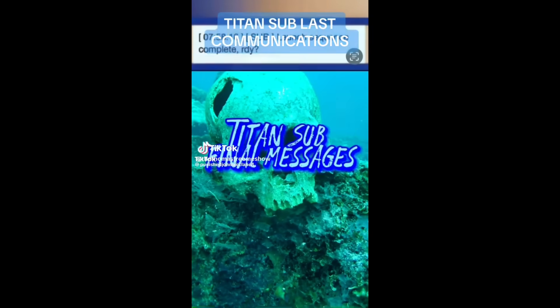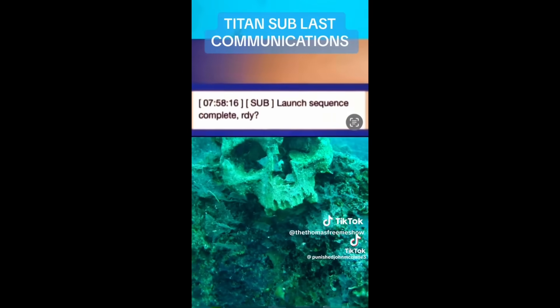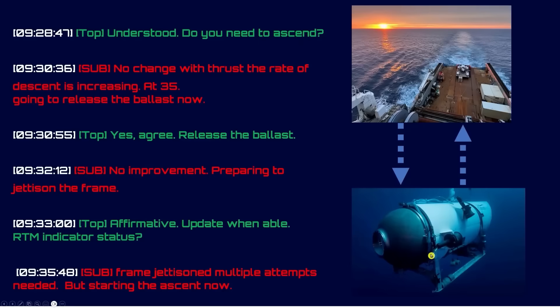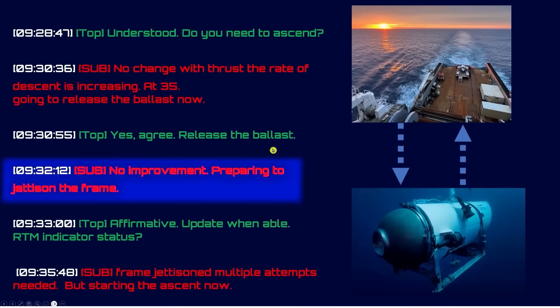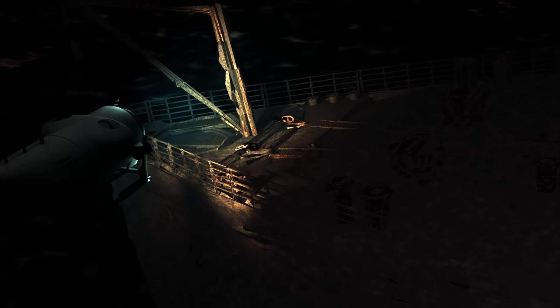Another cruel myth is the fake transcript, which fed the terrifying notion that the crew knew they were in peril for 19 minutes. Many clues prove this is nonsense, such as descending with the thrusters — which is not the way it worked — and in an emergency you take immediate action; you don't waste precious seconds typing out your intentions first. It is for the investigators to determine for certain what happened and why it failed, and I look forward to their findings.